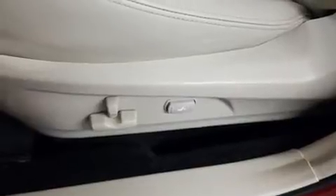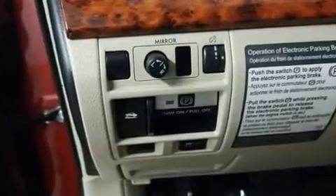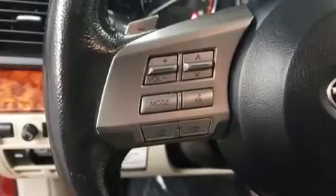Subaru ensures the safety and security of its passengers with equipment such as dual front impact airbags with occupant sensing airbag, traction control, anti-whiplash front head restraint, a security system, and four-wheel disc brakes with ABS. Brake Assist technology provides extra pressure when applying the brakes.